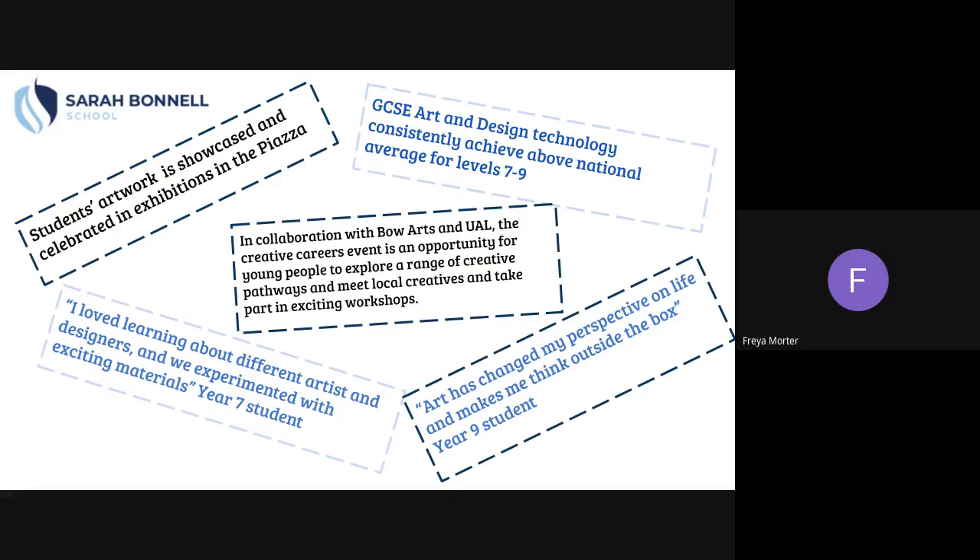Students' artwork is showcased and celebrated in exhibitions in the piazza every year. GCSE Art and Design Technology consistently achieves above national average for level seven to nine. In collaboration with Bow Arts and UAL, the Creative Careers event is an opportunity for young people to explore a range of creative pathways, meet local creatives and take part in exciting workshops.